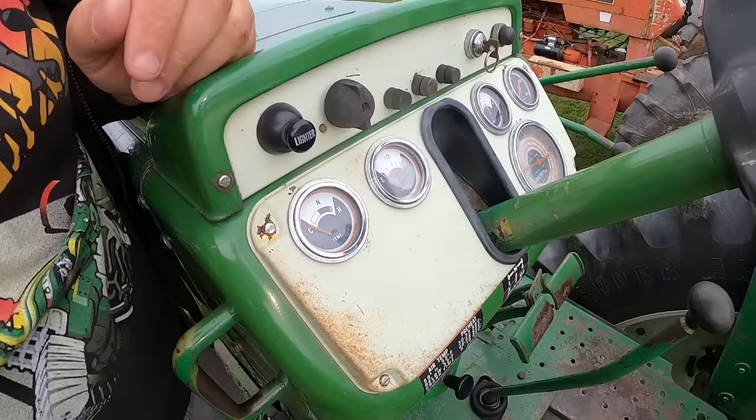They have a nice original cigarette lighter socket on it. It's a nice tractor — someone's taking good care of it.